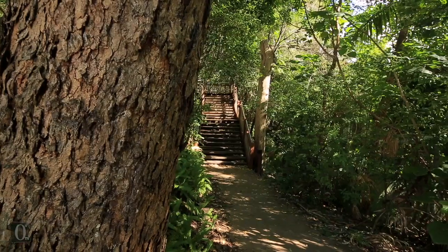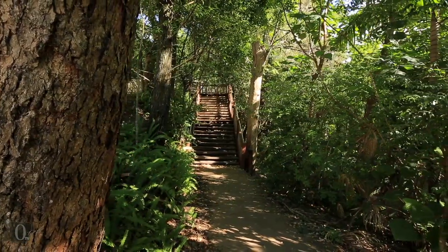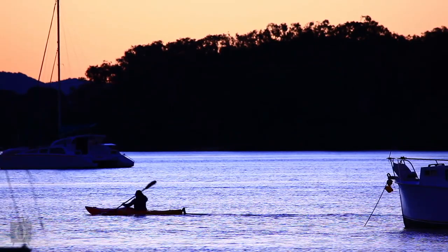take an early swim, take the boardwalk, explore the Noosa National Park, then settle back to an incomparable Noosa sunset.